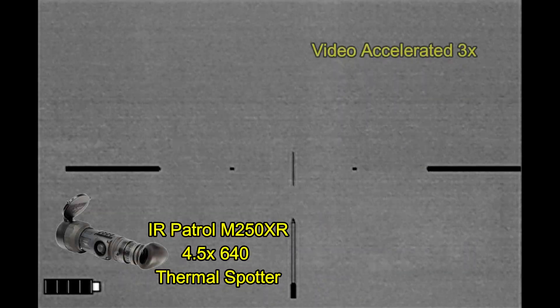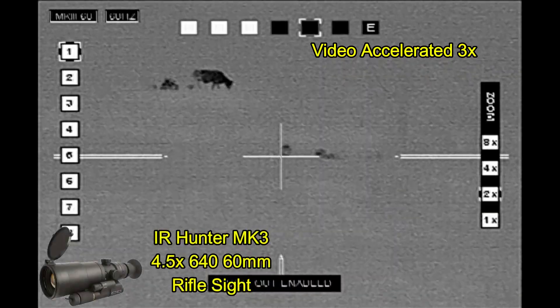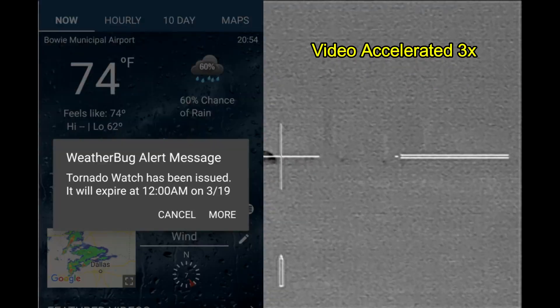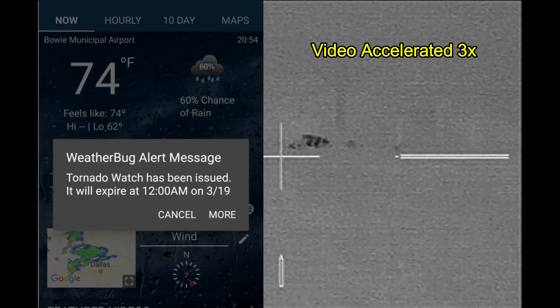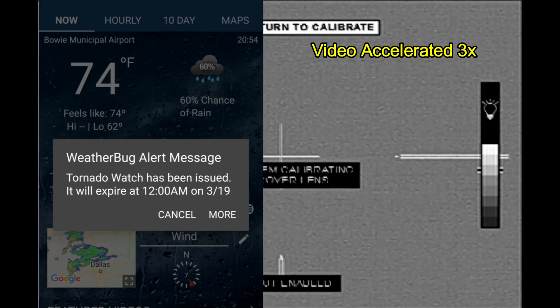I had initially spotted them with my IR Patrol. Now I am getting video of them through my IR Hunter Mark III thermal rifle sight. As I took off after them initially, I checked the weather to see what the storms looked like. This is what popped up, saying that we are under a tornado watch.